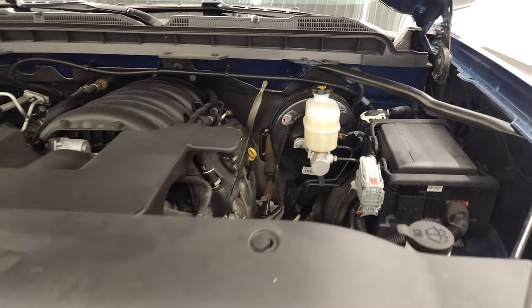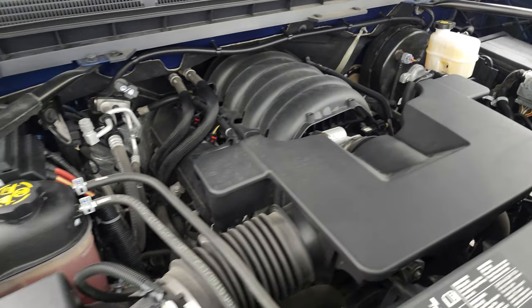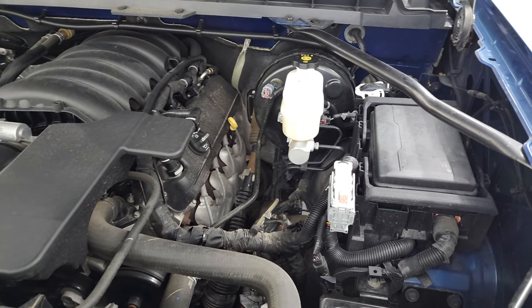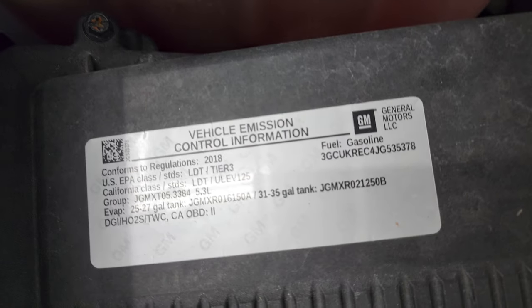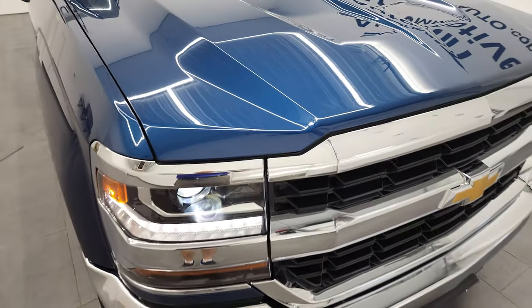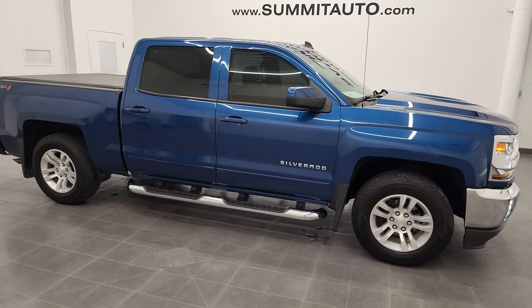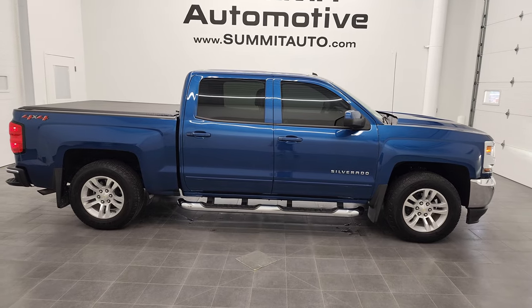Under the hood, we have the 5.3-liter V8 gas engine. The engine bay is very clean and runs very smooth. This truck has been fully safetied and inspected by our service shop, has a fresh oil and filter change, all the fluids have been checked and topped off, and this truck is 100% ready to go. There is your emissions sticker. I would highly recommend this truck from a quality and condition standpoint.